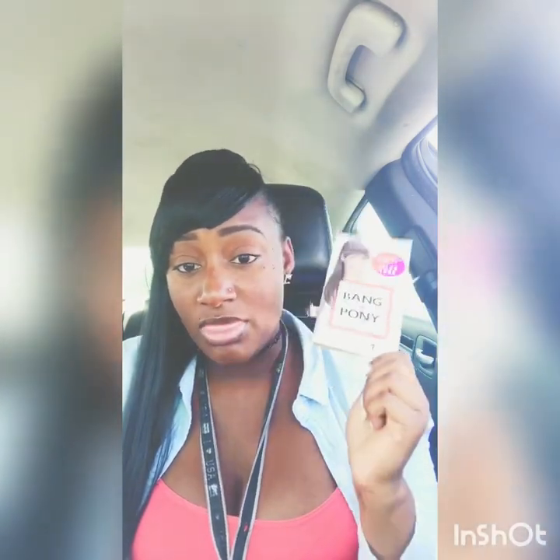For a high ponytail look or other styles, check my Instagram, Facebook, and Snapchat. This is definitely a great go-to hairstyle. Again, it's the Vivica Fox Collection Bang and Pony — the most convenient hairstyle ever. It literally takes five seconds and it's a total savior. Any questions, leave them in the comment box. Thank you!